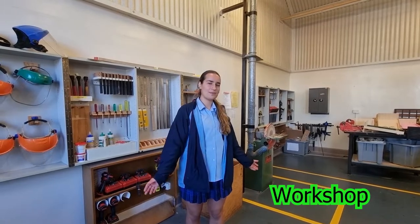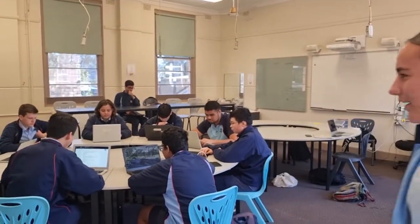Along with all the technology we have, we also have the workshop which you can use to create all your projects and use it to make and design some really cool things. And this is our D&T class hard at work.